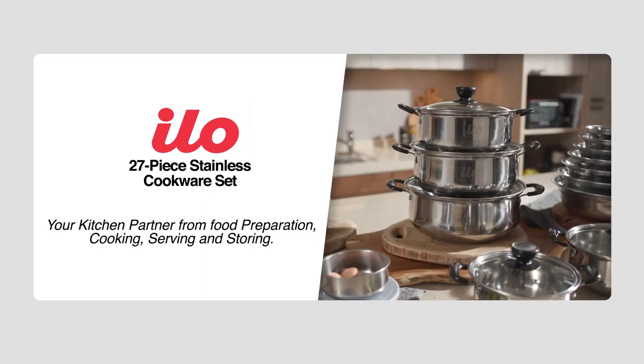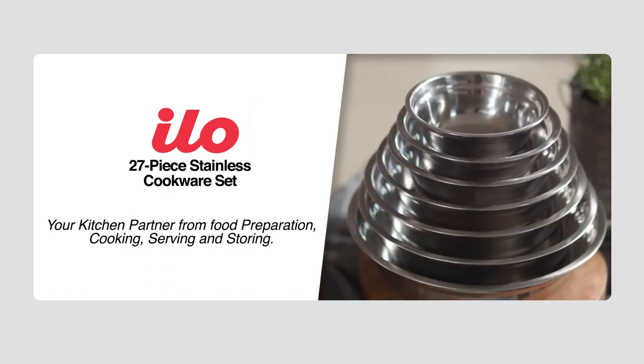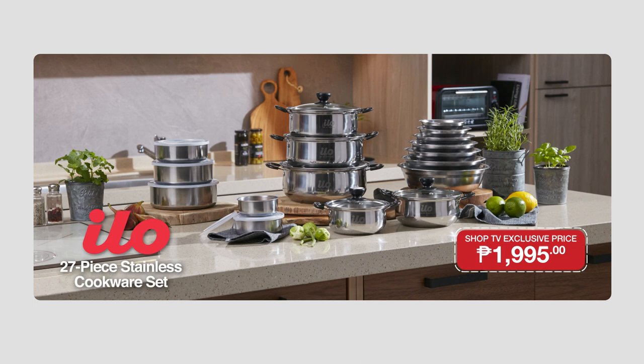Introducing the ELO 27-Piece Stainless Cookware Set — your kitchen partner from food preparation, cooking, serving, and storing. Here in Shop TV, we're giving you the ELO 27-Piece Stainless Cookware Set at an exclusive price of only P1,995. What are you waiting for, shoppers? Complete your home kitchen needs right now.